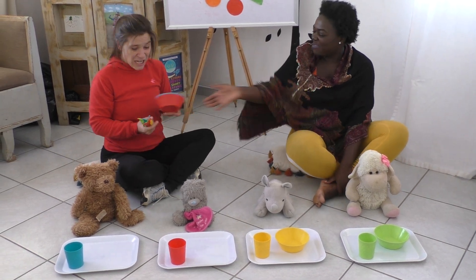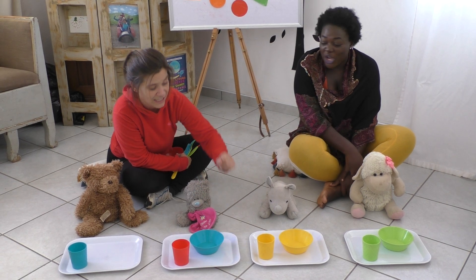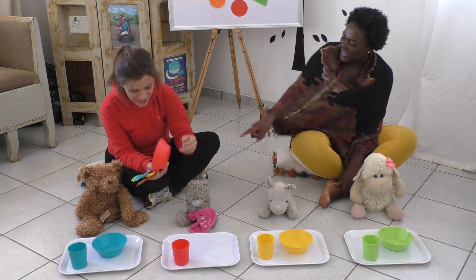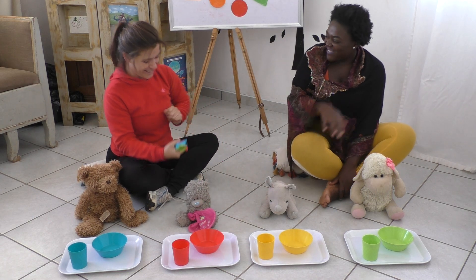Maybe you can help your teddy set the tables. I think this one must be here. No. Oh no, because this is blue. Blue. This is blue. This is blue, so it goes here. And then here I put red. Red.